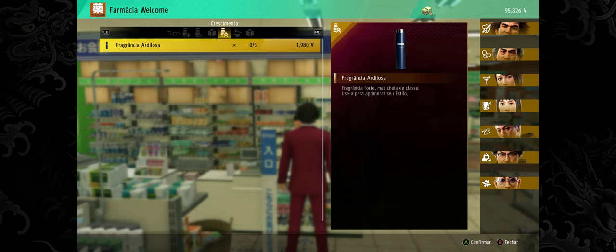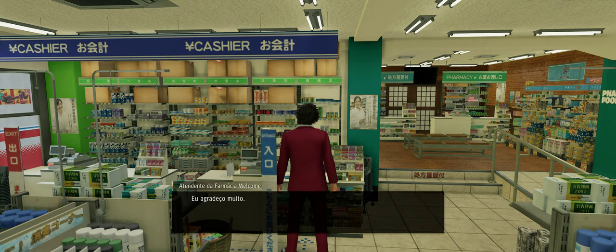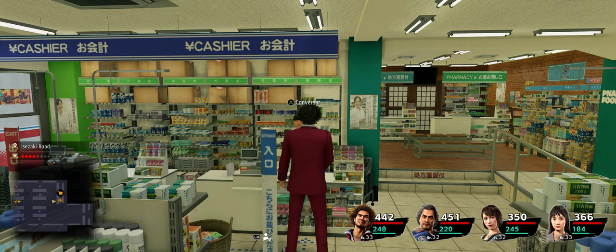What you're going to do is come here and talk to this lady and buy this item right here. I don't know how to say it in English, but it's in the leveling up your status items section. You're gonna get this and use it a lot of times. You can only buy 5 at a time.